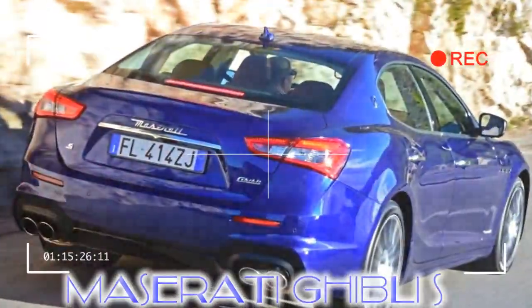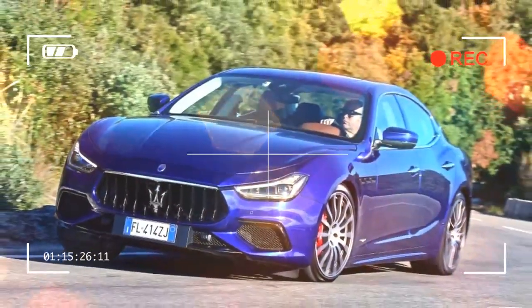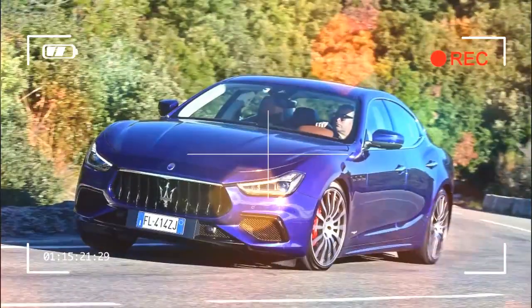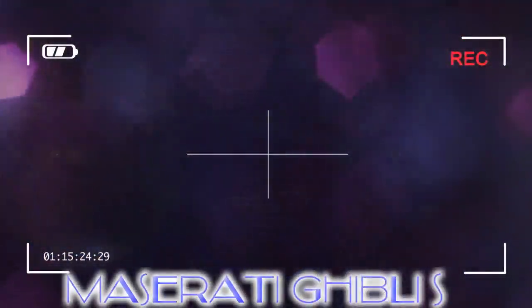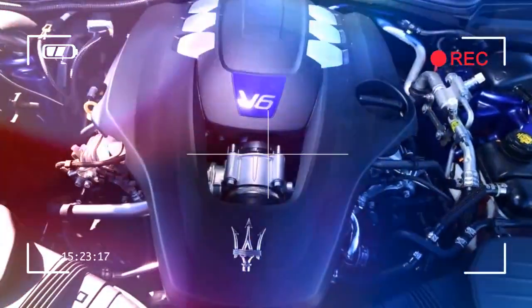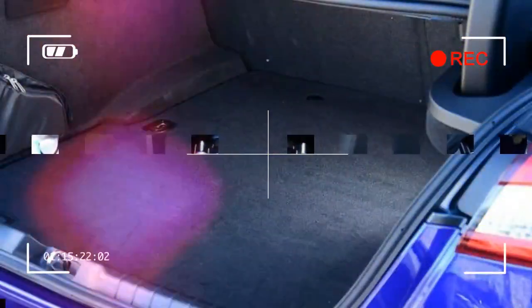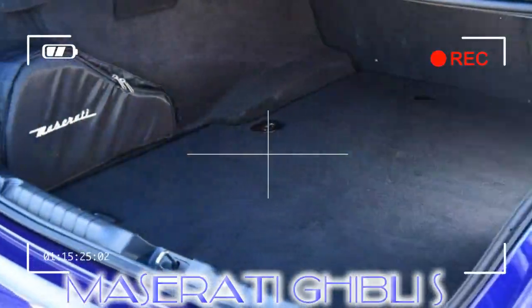The big news mechanically concerns the steering, which has gone from a conventional hydraulic setup to a fully electric system. Maserati claims, however, that the car steers better than ever in terms of the feel and precision it delivers, while also pointing out that it benefits from the more obvious gains in economy and efficiency at the same time.